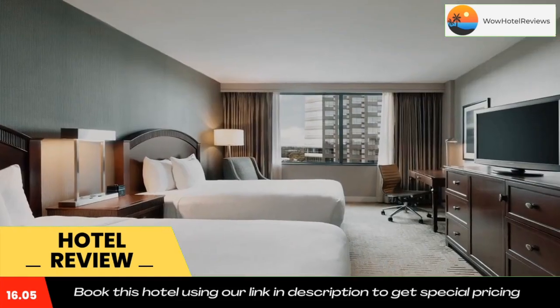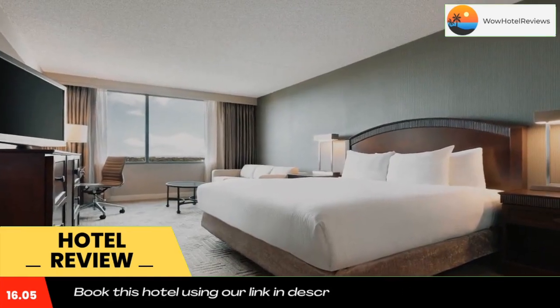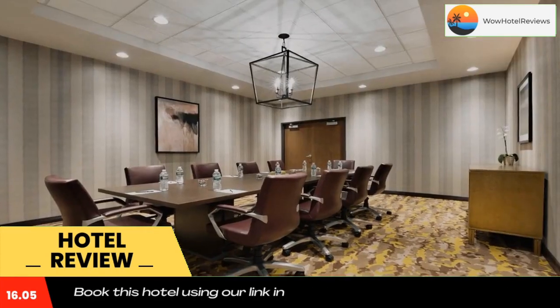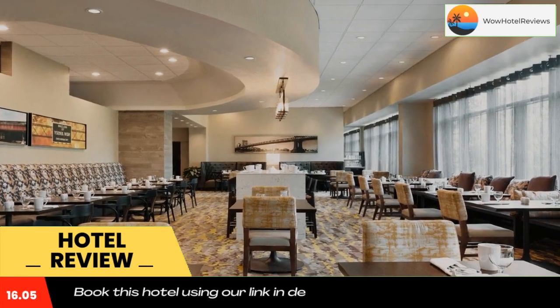Guests at the hotel will also appreciate the fitness center and the whirlpool. Hilton East Brunswick also serves Starbucks coffee. Use our link in the description to get a special discount on this hotel. Don't forget to like and subscribe to our channel.